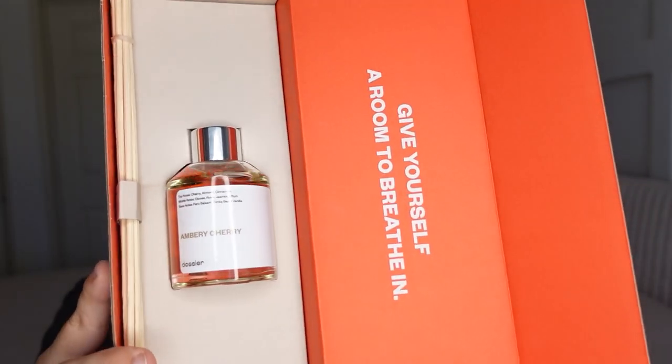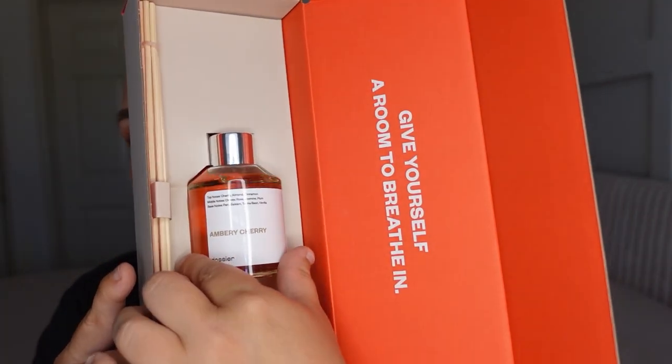Recently, The Sea Perfumes have new products in their line — they came up with room diffusers. I got their new box right here. This is how it looks when you receive it in the mail. When you open it up, you get a short message from the brand and a card that tells you more about the particular scent you got. This one is the Amber Cherry — top notes are cherry, almond, and cinnamon. They're going to have a whole range of different fragrances for their room diffuser line.